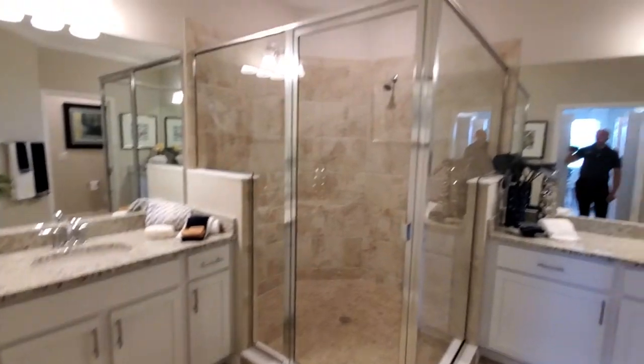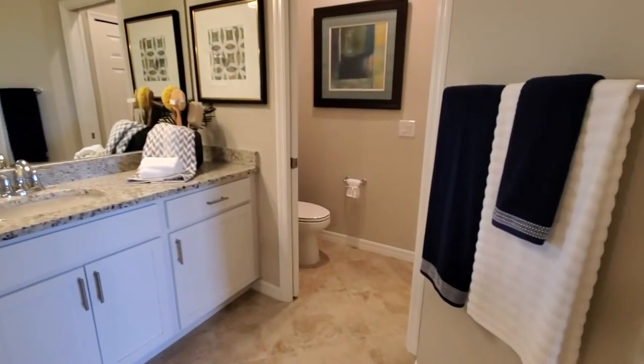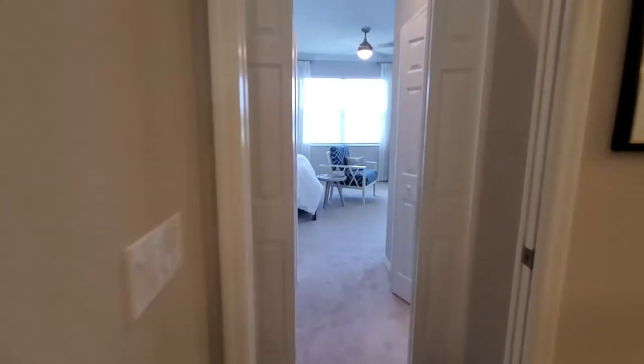You've got your master bath here with separate vanities, a really nice size shower in the corner, and then a private water closet with a linen closet within the commode area.